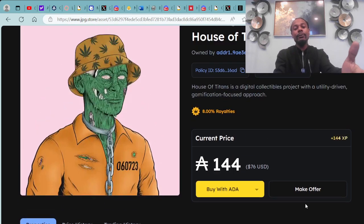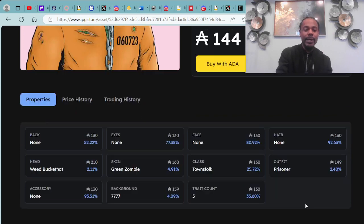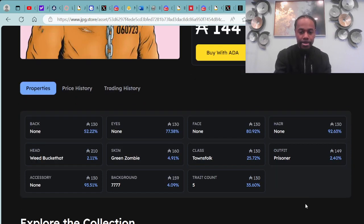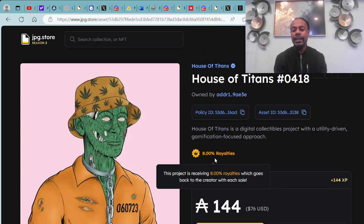Here's a breakdown of the different traits of this House of Titans asset — this is a Town Folk class. There are different class levels of these House of Titans NFTs, which you can learn more about by checking out the House of Titans Discord. There is also a more in-depth video covering the House of Titans in previous episodes.